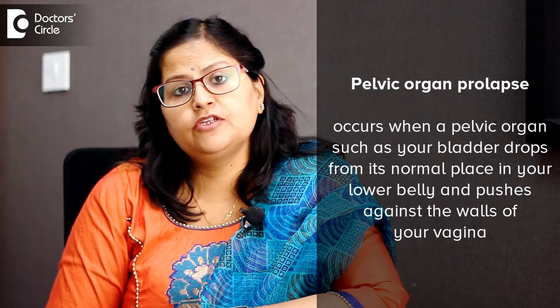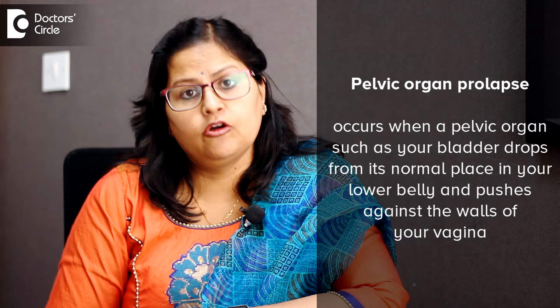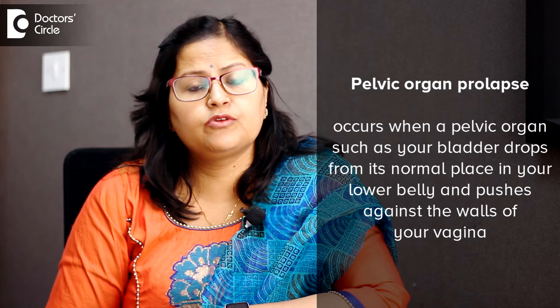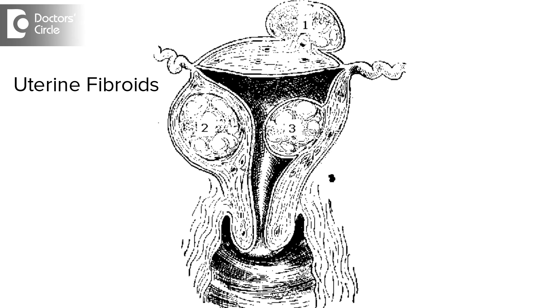Vaginal hysterectomy is done for certain pathological conditions. The most common cause is pelvic organ prolapse, in which the uterus along with the anterior and posterior vaginal wall, as well as the bladder and rectum, descends from its normal anatomical position. This is mostly due to over-stretching of the pelvic floor muscles and ligaments. Other causes can be abnormal uterine bleeding, cervical dysplasia, chronic pelvic pain, small fibroids, or any other pathology.